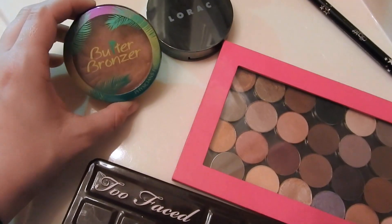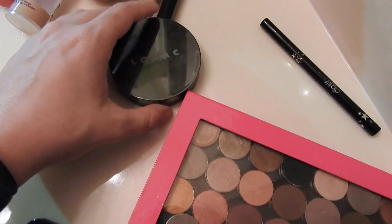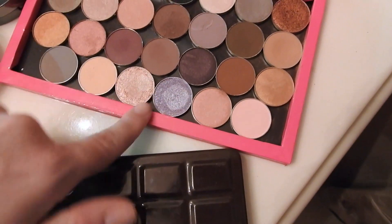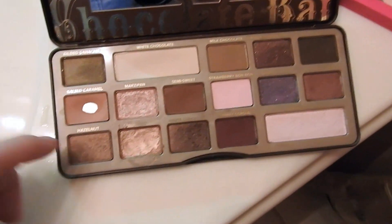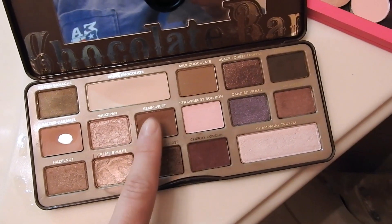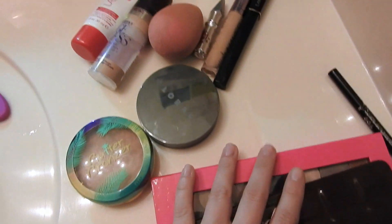I used Butter Bronzer by Physicians Formula, some Lorac Pressed Powder, and then these are the two eyeshadow palettes I used. Out of this one I just used one shimmery shade, and then in this one — this is obviously my favorite color — I always put this in my crease. I blended these two to put in the outer corner of my eye, and that went on my inner lid. Makeup of the day — took me about 10 minutes.